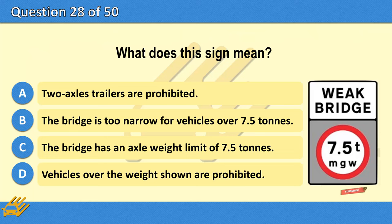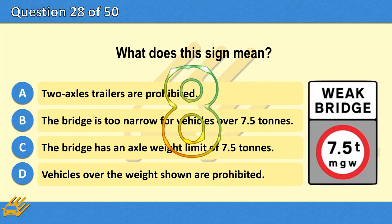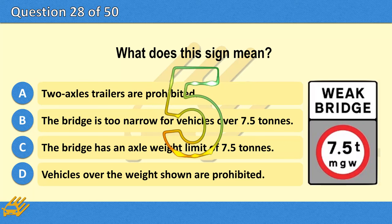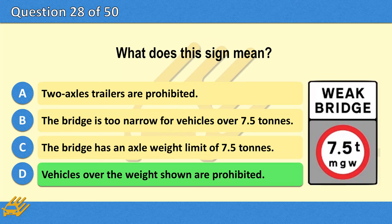What does this sign mean? A. Two-axle trailers are prohibited. B. The bridge is too narrow for vehicles over 7.5 tonnes. C. The bridge has an axle weight limit of 7.5 tonnes. D. Vehicles over the weight shown are prohibited. The correct answer is D: Vehicles over the weight shown are prohibited.